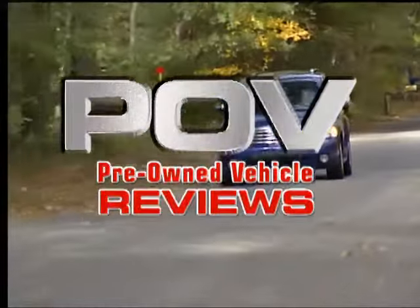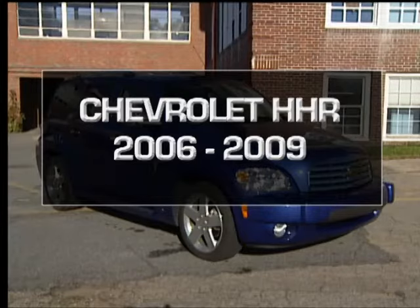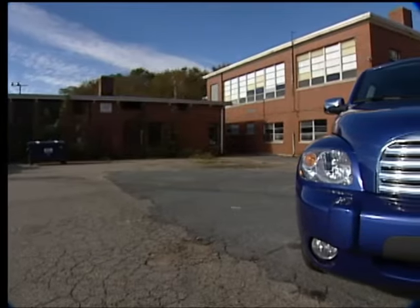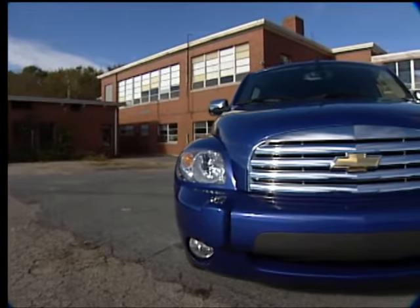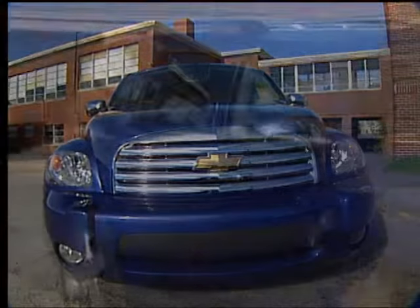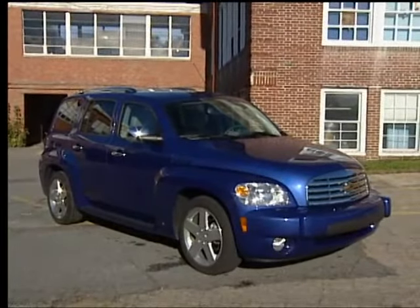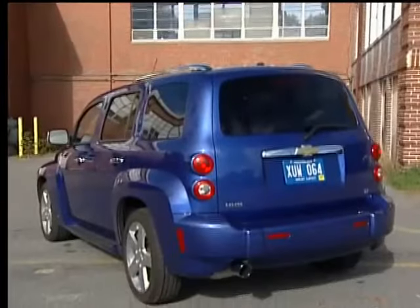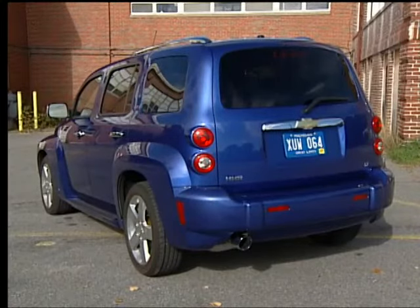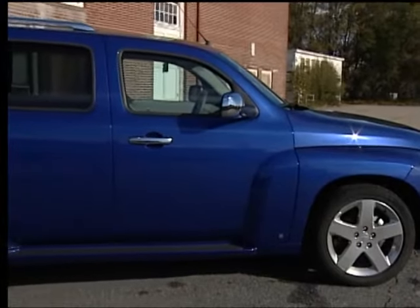You're watching a Wheels TV POV review, the fastest and easiest way to shop for a pre-owned vehicle. Chevrolet ventured into the retro compact utility marketplace in 2006 with the introduction of the HHR, or Heritage High Roof. Its front-end styling pays homage to Chevy's classic 1949 Suburban wagon, and the HHR offers a clear alternative to the many downsized crossover models offered today.